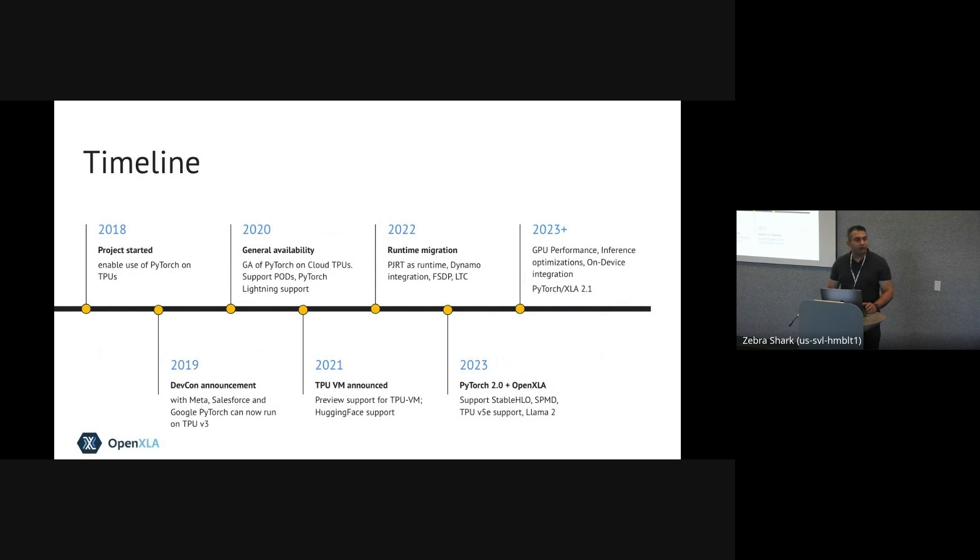A little bit about the history of the project. It started in 2018, originally created to ensure that PyTorch users can run their models on TPUs. At DevCon in 2019, this was announced with collaboration with Meta — Facebook at the time — and Salesforce. In 2020, it reached general availability with support for Cloud TPU pods and several ecosystem companies like Lightning, who started integrating PyTorch XLA into their libraries. In 2021, we had a major move towards TPU VM, an architecture change with significant implementation updates, and we continued to grow the ecosystem.